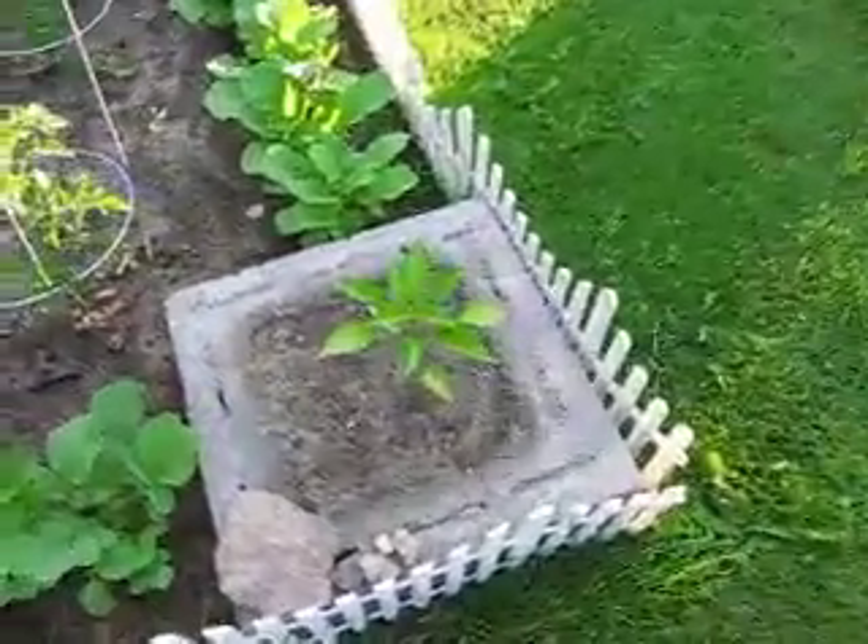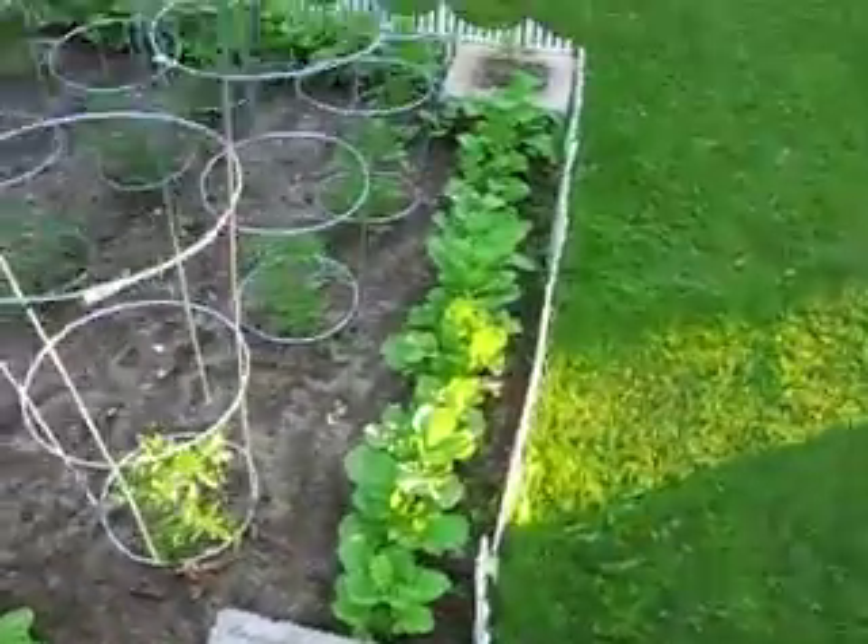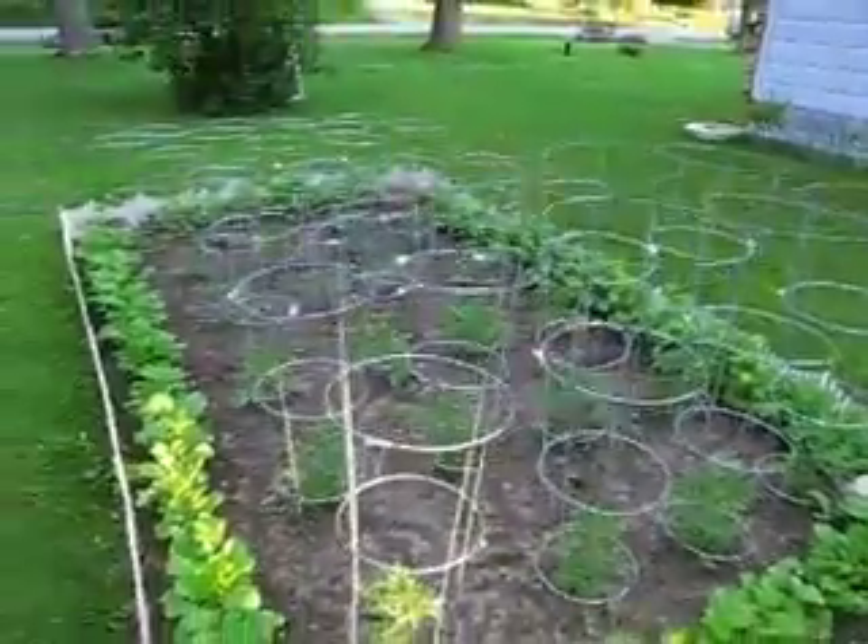And the peppers are starting to grow too. That's our one garden.